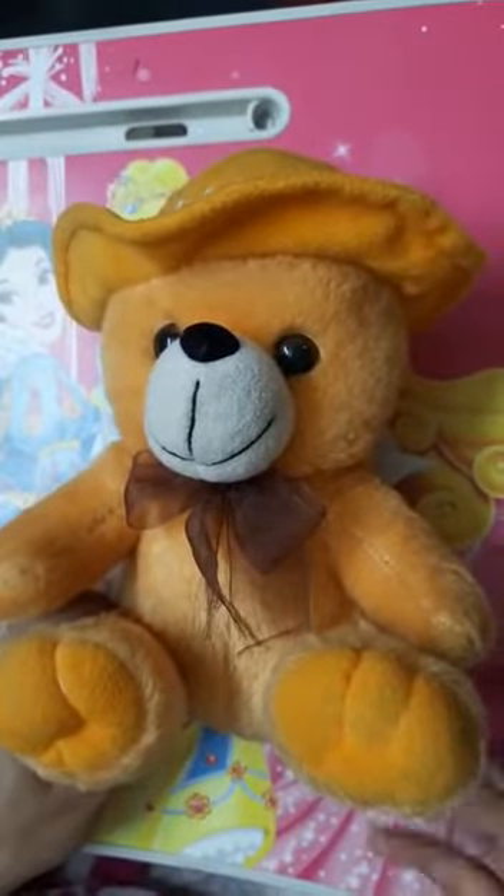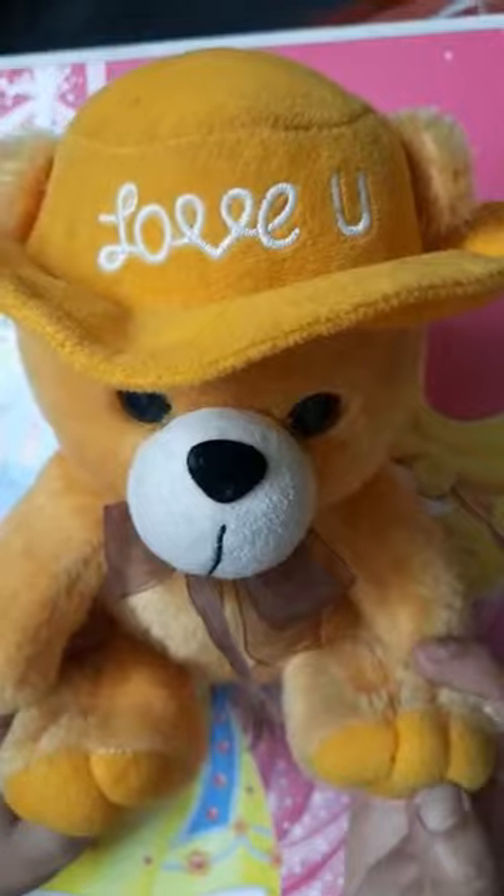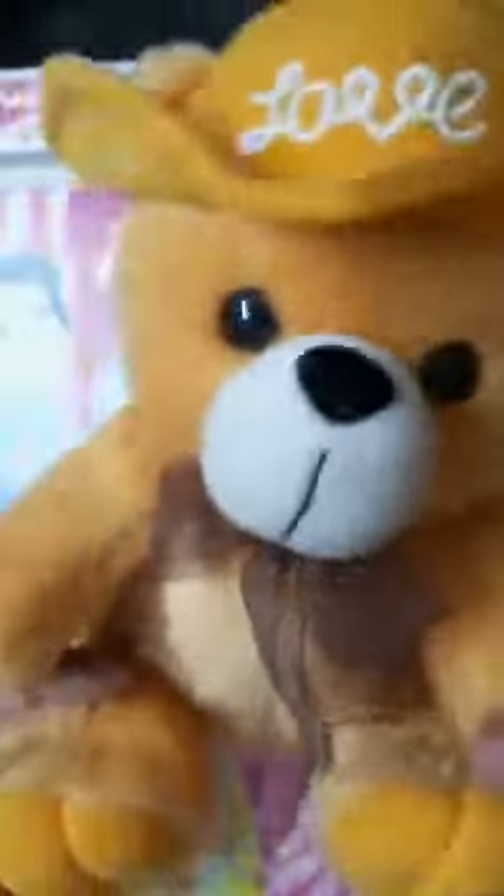Greetings children! So children, do you know? Today, Tiku the teddy has come to meet you all. Children, see, this is Tiku the teddy. Who is he? This is Tiku the teddy.